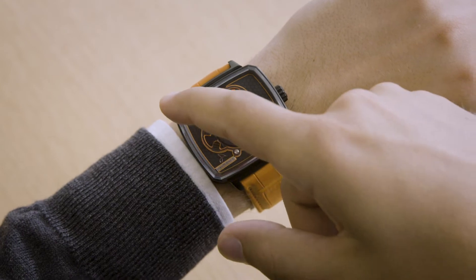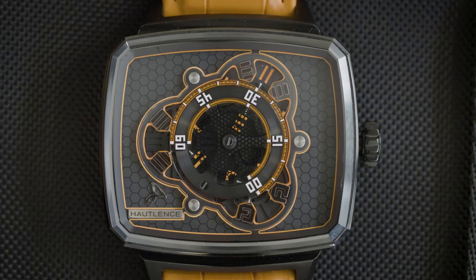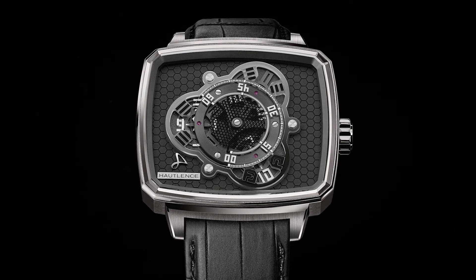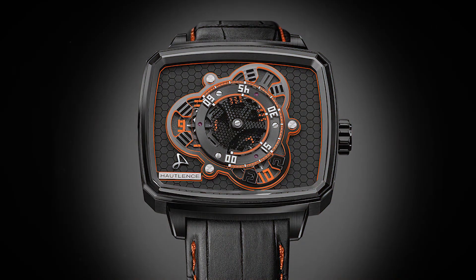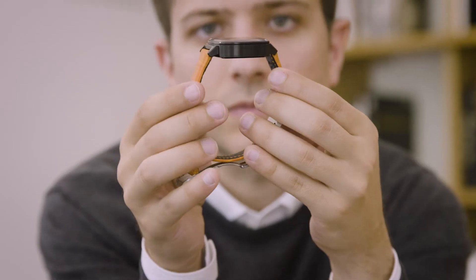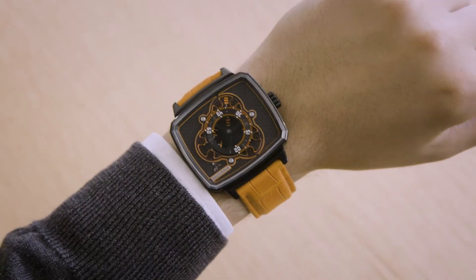We call the shape of this DLC-coated titanium case the TV screen shape. If you're too young to understand, this is how TV screens used to look before flat screens — makes sense, no? There are two versions of this watch: one more sober, and this one way more fun. You'll find orange lines throughout the dial and an orange alligator strap which clearly make the watch pop on your wrist.